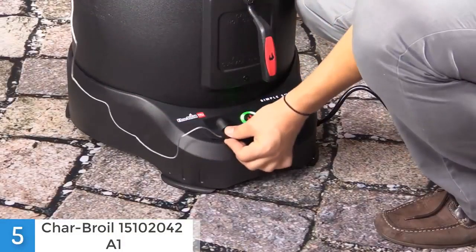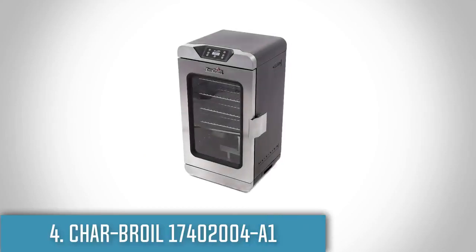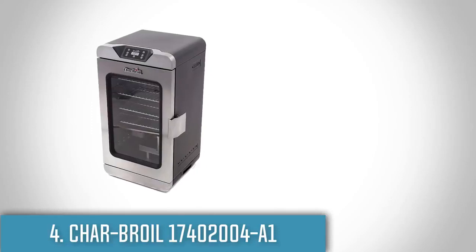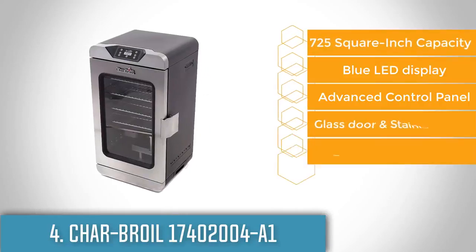If you are looking for an electric smoker that can get the job done easily, you should definitely consider this model. Moving on, at number 4 we have the Char-Broil Deluxe Digital Electric Smoker. If you prefer to smoke plenty of different types of food that will taste great, then this electric smoker is the one you are looking for.